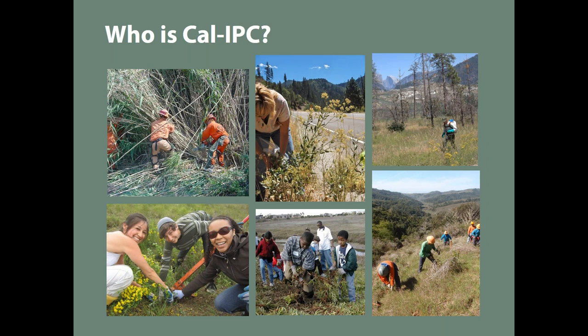Who is Cal-IPC? This also serves as a proxy for IPCs across the country — Invasive Plant Councils. We are a statewide environmental nonprofit organization, and we've been around over 25 years. Our goal is to bring together research ecologists, and we're also engaged with volunteer efforts, although that's somewhat secondary to working with professional land managers.